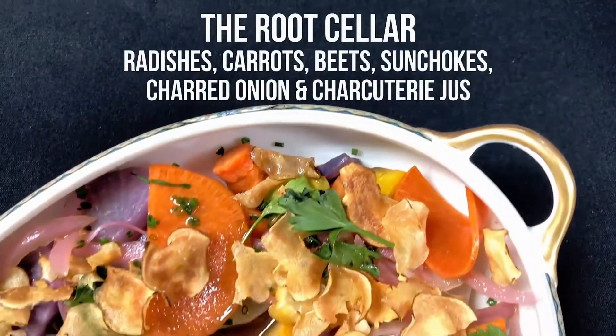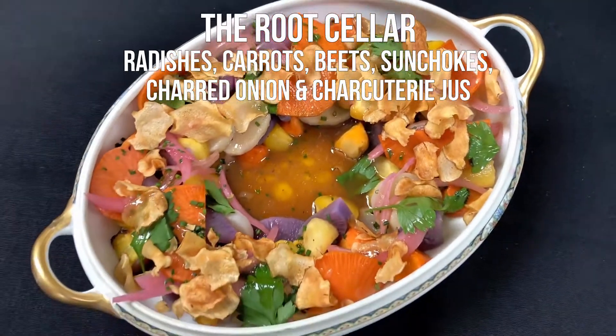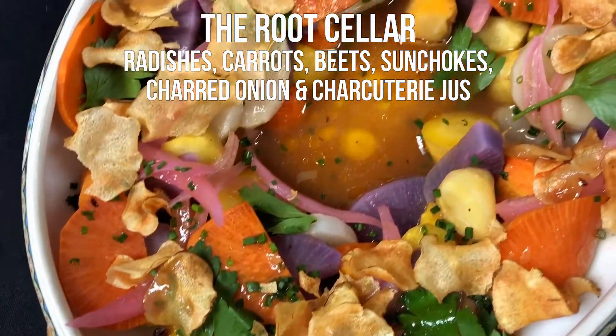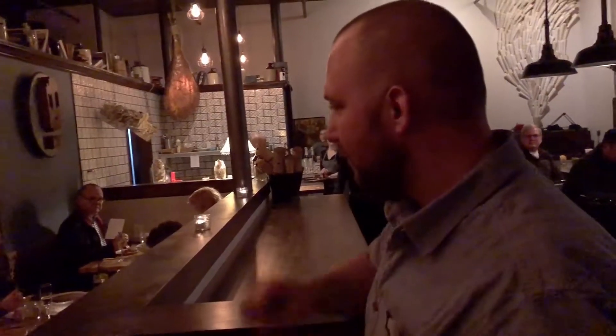This is your second course. We're calling this the root cellar. It's all the root vegetables we've stored over the winter from Pippany Farms as well as Prairie Roots Farm. There's also a little bit of pickled root vegetables on top and a little pickled onion. There's some sunchoke on top of that. Enjoy, guys.